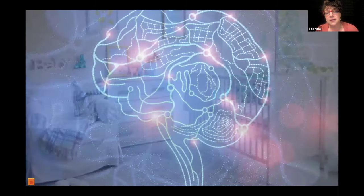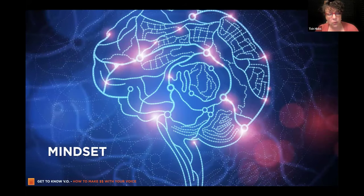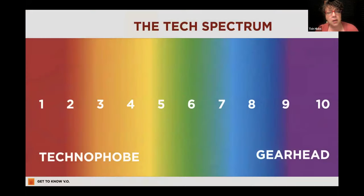Let's keep on going with mindset. One of the things that comes up a lot when people are in the beginning of their journey is understanding where your relationship with technology is. It is an absolute necessity to have some relationship with technology. In the chat, where would you rate yourself on the tech spectrum? One being a technophobe — 'oh my God, I don't know anything about this' — and 10 being a total gearhead.